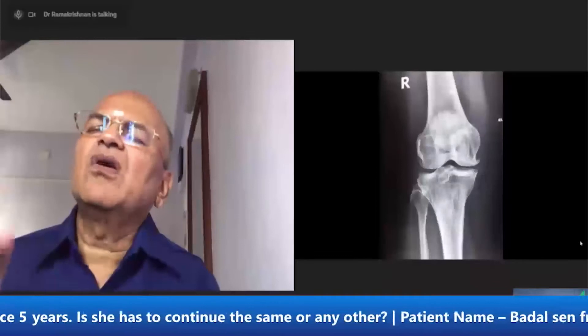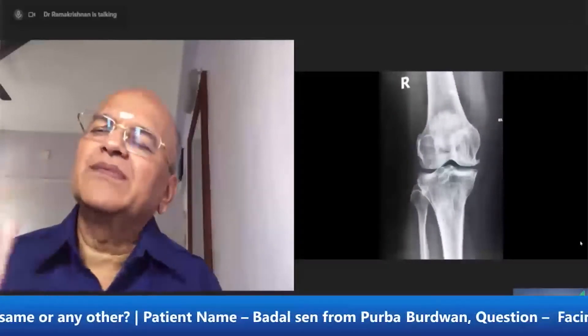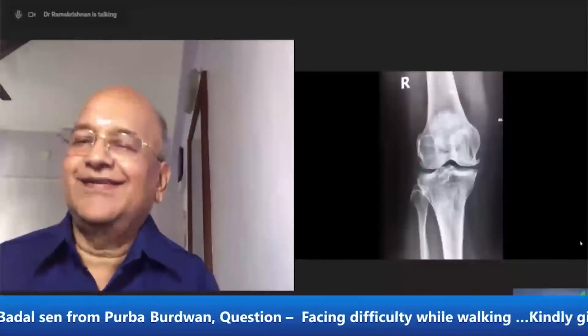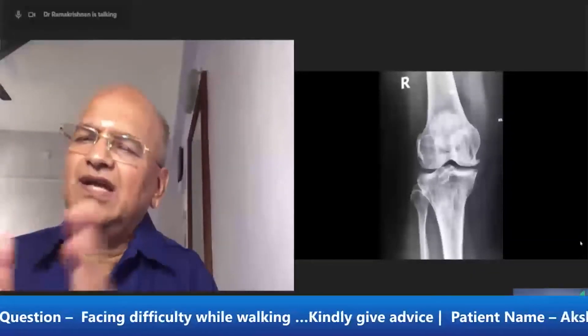What are the common symptoms of osteoarthritis? They have pain if they walk for a long distance. They won't be able to climb up stairs or descend down the stairs. And they can't get up from an Indian toilet. It is very, very common in India — more common in India than in the West.